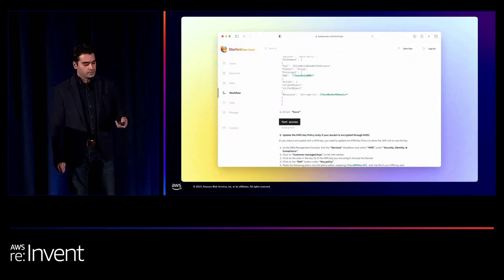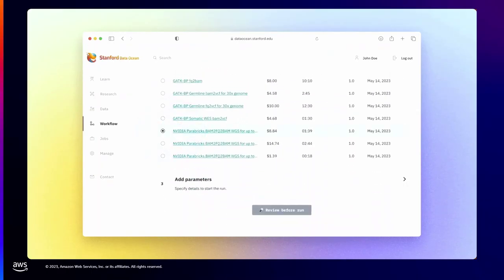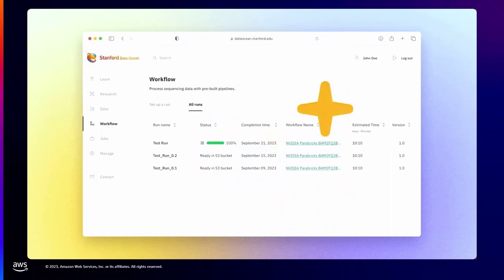This is how we integrate it into our platform: users bring their own S3 bucket, specify the pipeline and the parameters, and once they specify the parameters they just run it, and we provide the VCF (variant call format) output at the end.